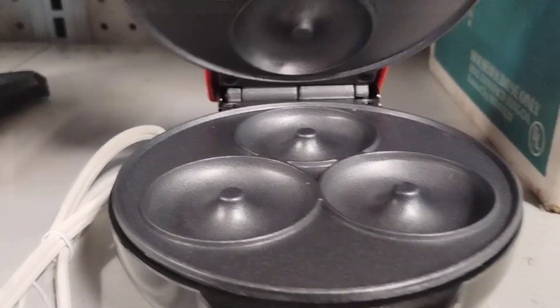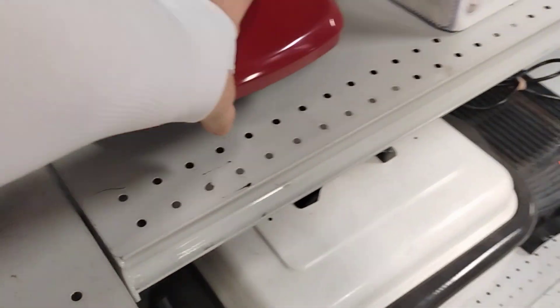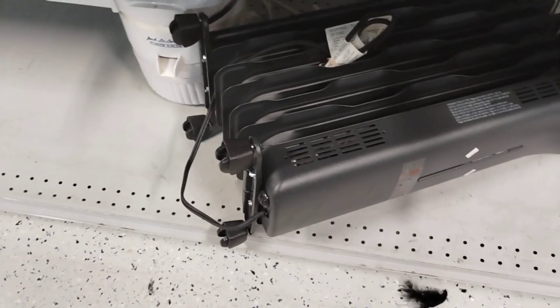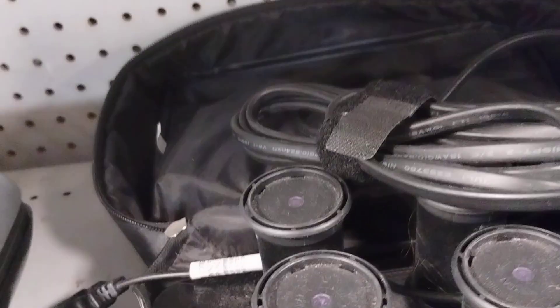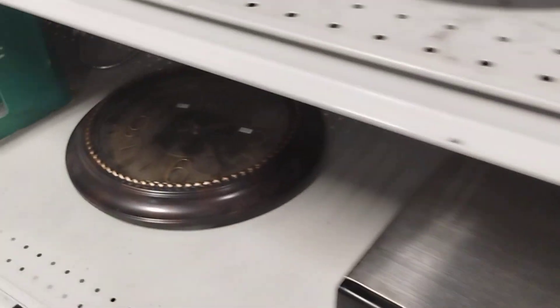That's a little mini donut maker. They have the George Foreman grill. Looks like electric curlers. This is the Dash waffle maker. There's a lamp and massager. Curling iron, flat iron — there's all kinds of lamps, mirrors, different stuff.